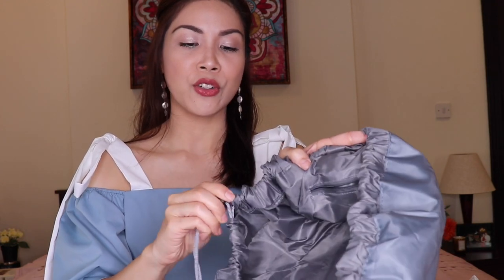Like this cosmetic organizer. It's like a pouch, and once you open it, it lays flat. It has a drawstring. You just put your cosmetics in here — your makeup, brushes, lipstick, concealers, and eyebrow pencils. Because usually we tend to misplace our things, so you just put everything inside.